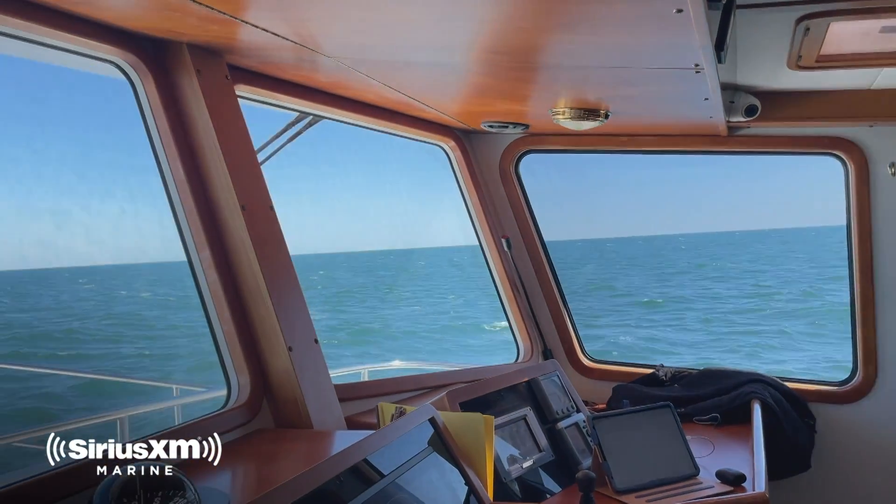That gave us a lot of peace of mind being able to do that. As a cruiser, honestly, I wouldn't leave the dock without Sirius XM weather.